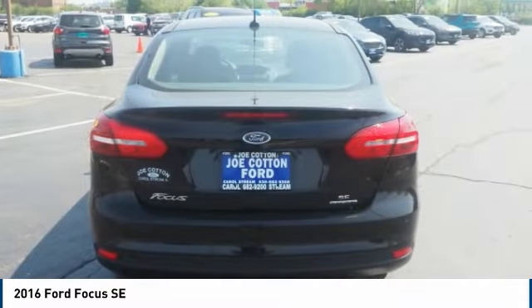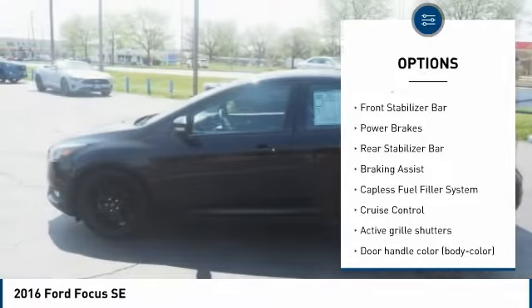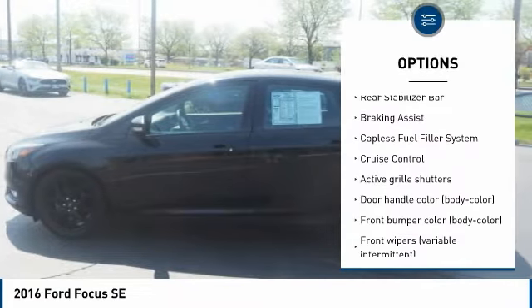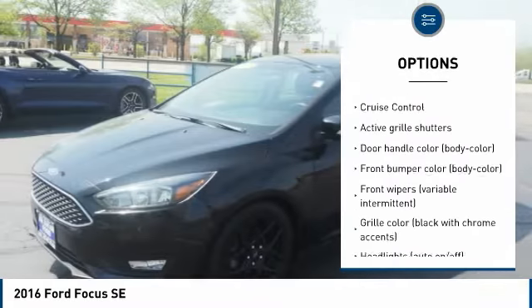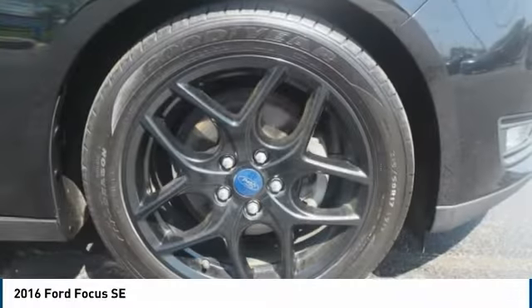Here are some of this vehicle's great options: tire pressure monitoring system, active grille shutters, traction control, stability control, front stabilizer bar, power brakes, rear stabilizer bar, braking assist, capless fuel filler system.